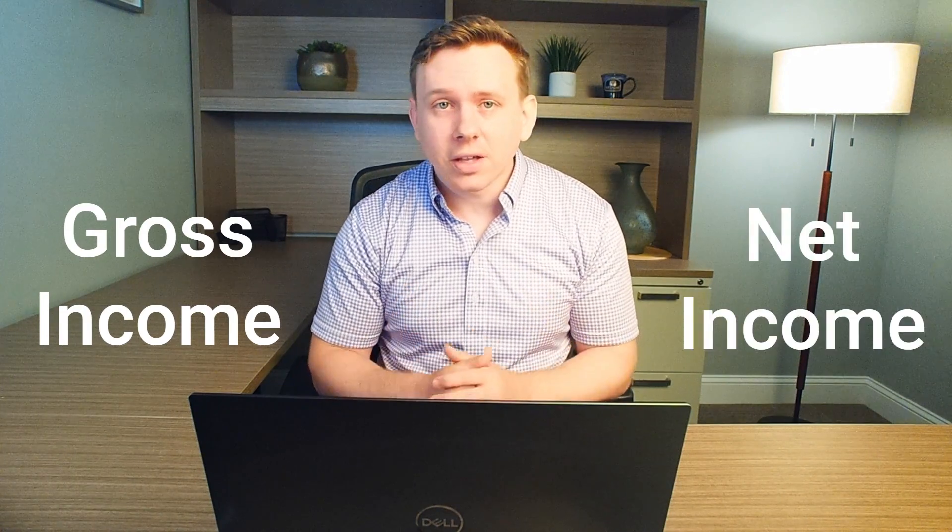Hey everyone, I want to make a quick video explaining something that's somewhat nuanced but important when it comes to understanding retirement income planning. That's the difference between solving for a gross and solving for a net income when determining a sustainable spending level. And the reason this matters so much is that sometimes, particularly when using a risk-based guardrails approach, solving for a gross income can lead to some weird and counterintuitive results when it comes to your net take-home pay. In this video, we'll walk through how this issue can come up and some things you might want to do to avoid it.